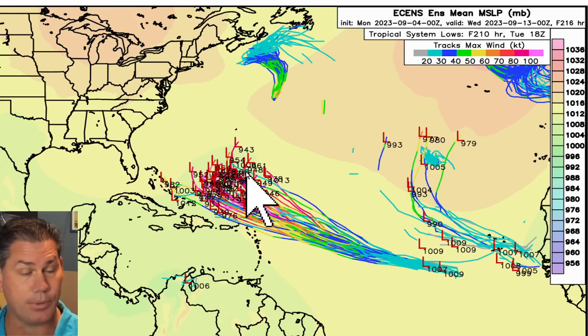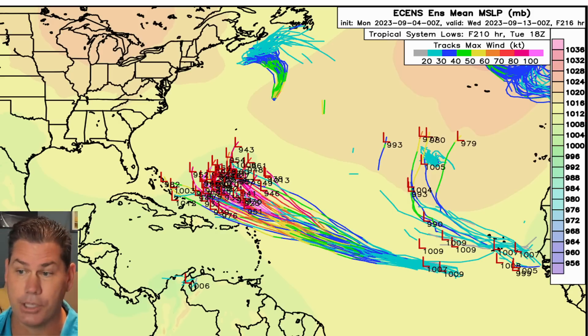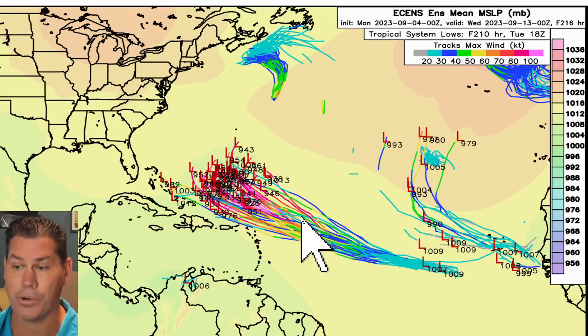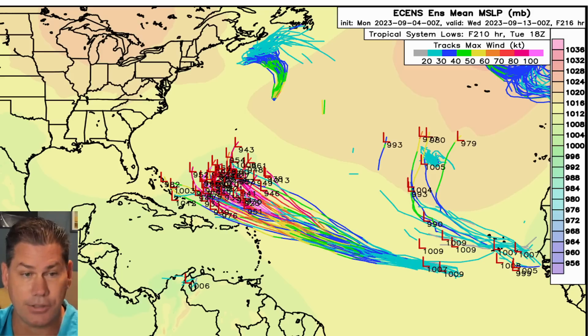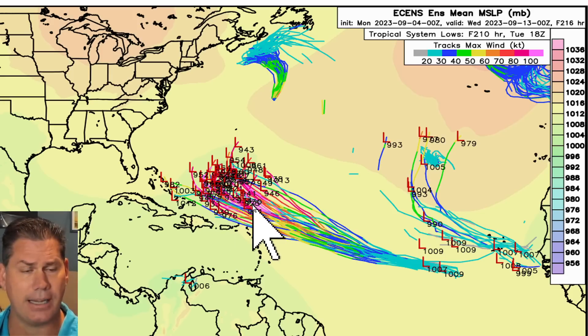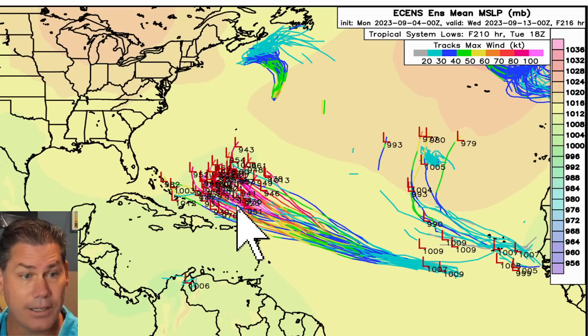Let's take a look at the ensembles of the European and compare the global guidance between the European and GFS ensemble fronts. The European is pretty tight — all members are on board saying it's got a pretty defined cone going basically north of the islands, just north of Puerto Rico and on the cusp of the Bahamas. Some of these ensemble members go down to 933 or even 920 millibars — that means some are in the category three to four range.